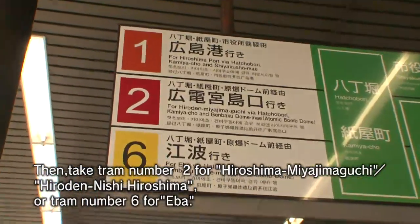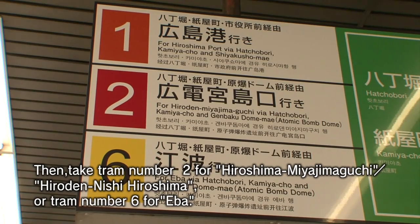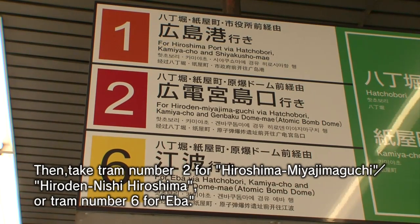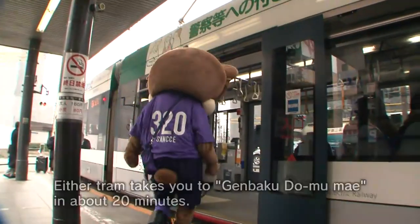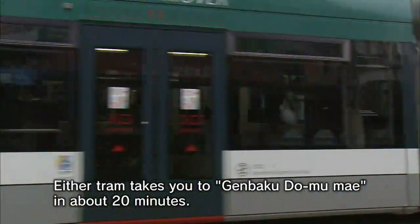Then, take tram number 2 for Hiroshima-Miyajima-Guchi or Hiroden-Nishi-Hiroshima, or tram number 6 for EVA. Either tram takes you to Genbaku Dome-mae in about 20 minutes.